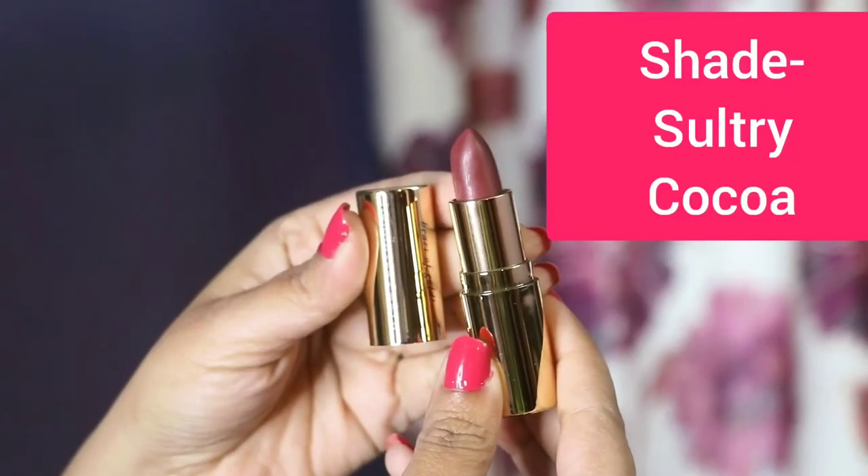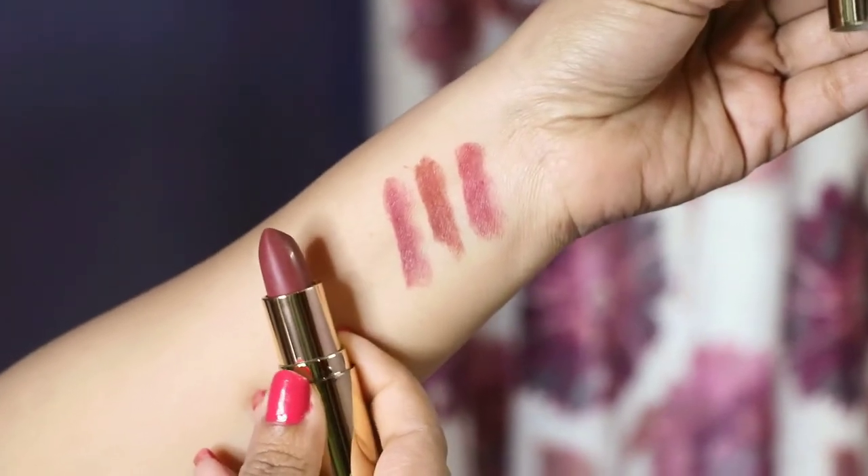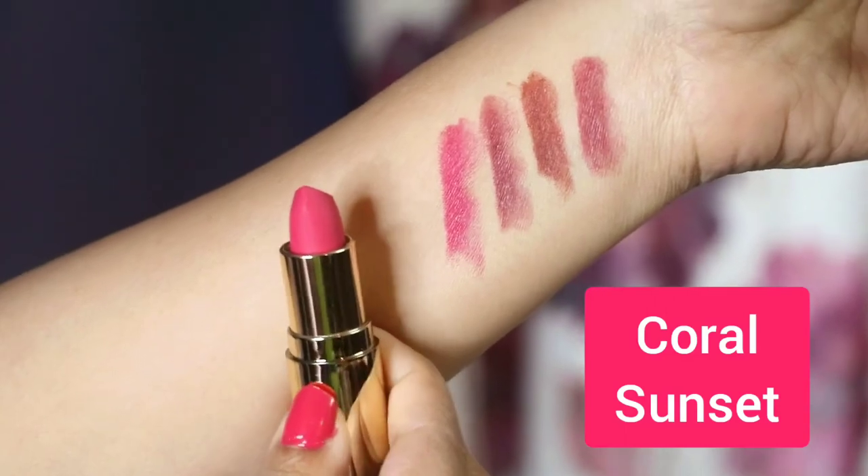The third shade is Sultry Coca. The fourth shade is Coral Sunset.